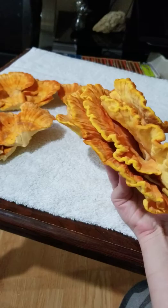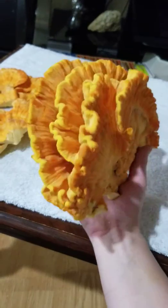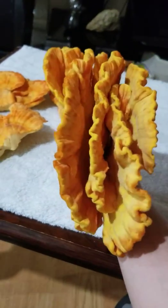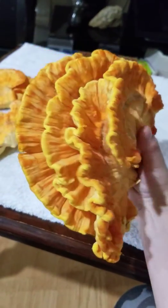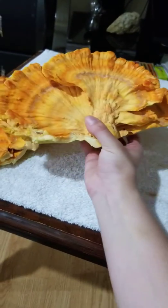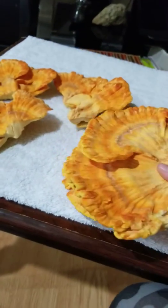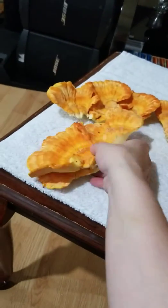Whenever you find these in the woods, whenever you harvest them, just make sure that you don't harvest them all. If you find a patch, make sure you leave a couple of them so they do come back. This is what they look like — this beautiful sunrise-looking mushroom, a giant orange turkey tail looking thing. They grow in clusters and there are lots of them.